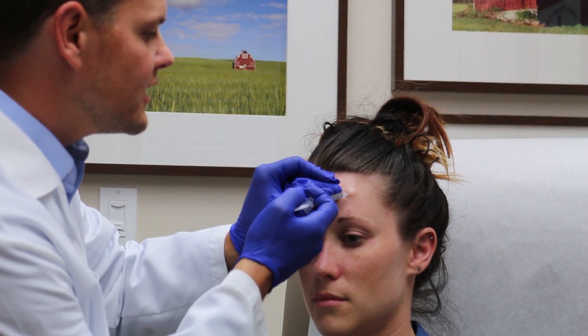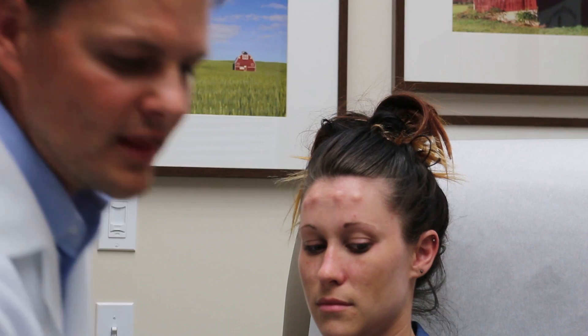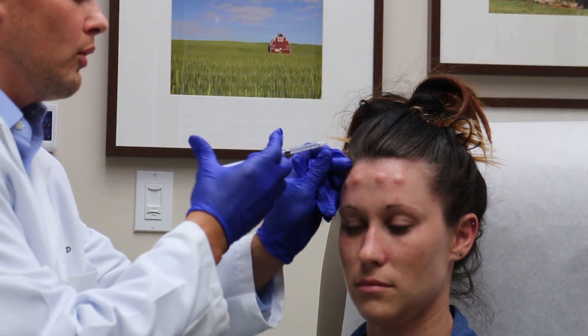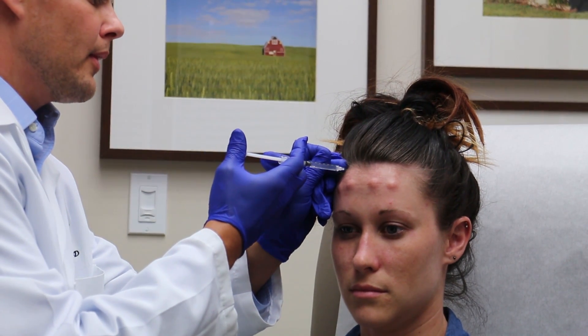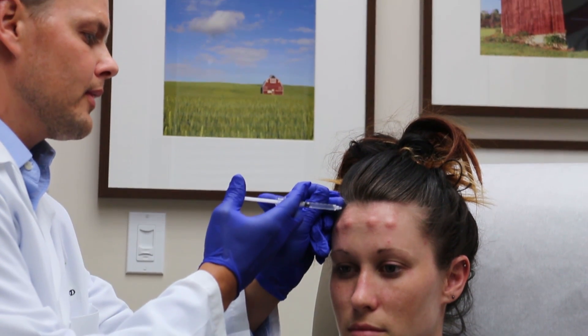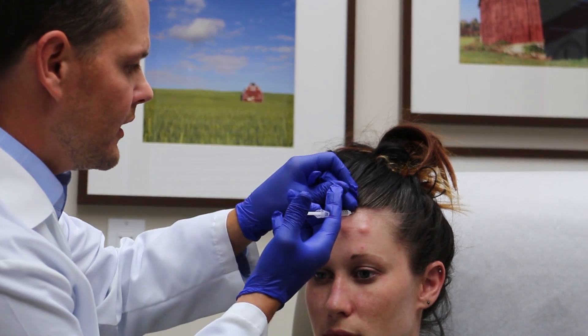She does get a little bleed because I've made the Botox a little more dilute in here, just so it will spread further. And then just because she gets a tiny bit more, we'll put a little bit here and a little bit here.